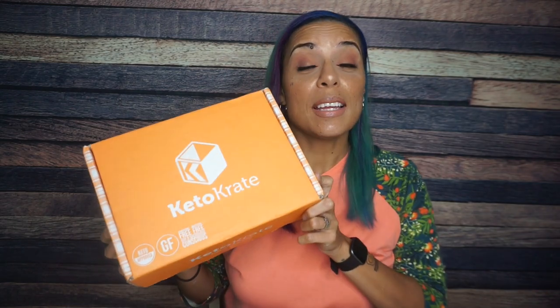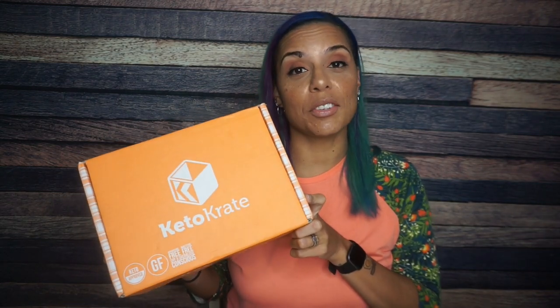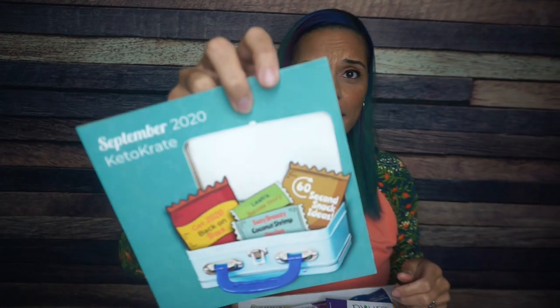Hey guys, we are back with the September 2020 edition of the Keto Crate. The year's almost over — it's the same thing every time. Let's jump right into it. The September crate, oh my god, it's in a little lunch pail like back to school. I am so glad I'm not dealing with that. Props to all the parents out there.